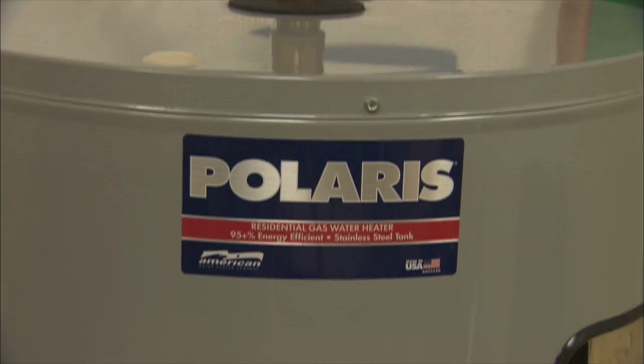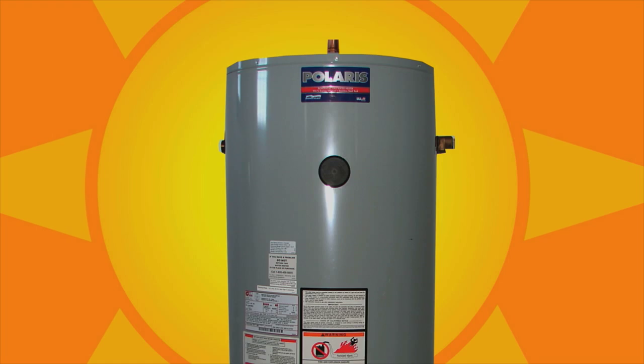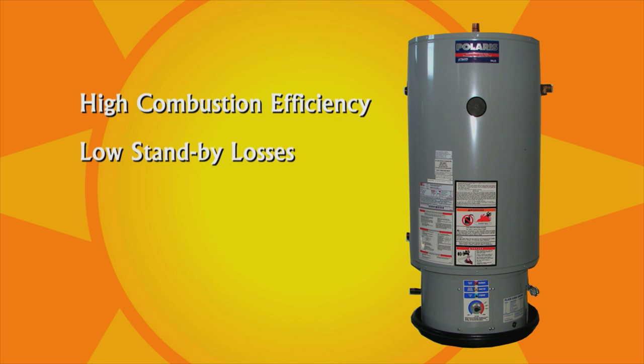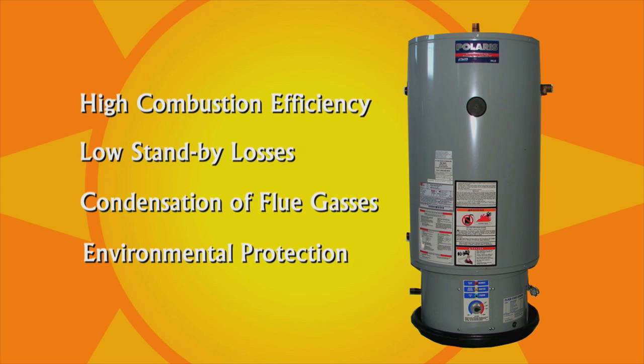With that in mind, let's look at some individual components starting with the heating unit. It would be ideal to invest in a new high-efficiency water heater like the Polaris. The benefits are high combustion efficiency, low standby losses, condensation of the flue gases, and environmental protection.